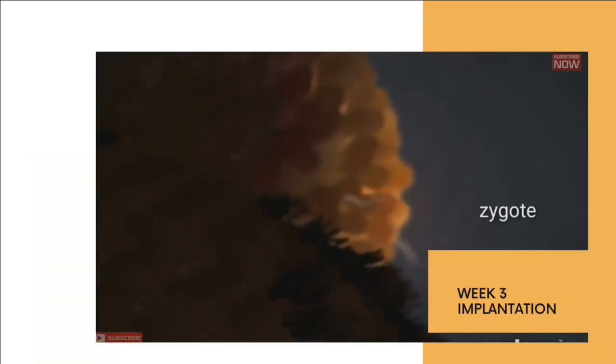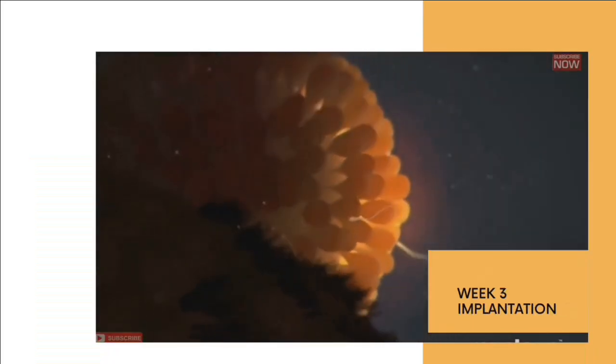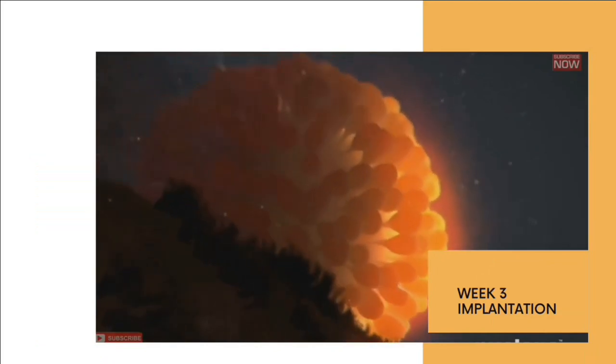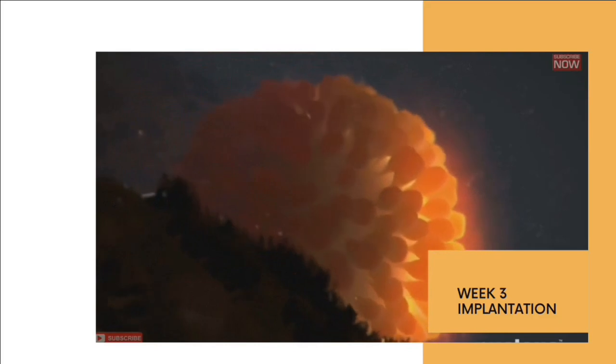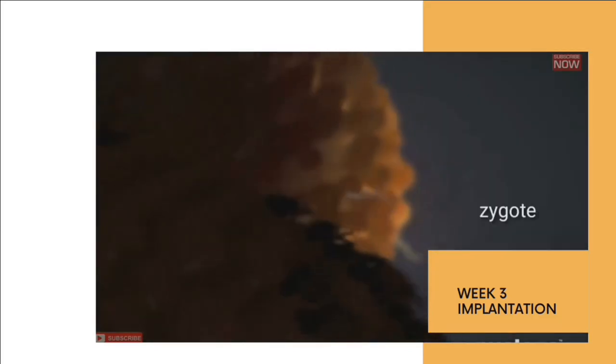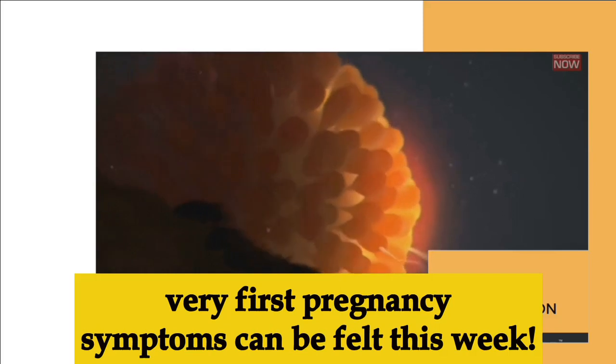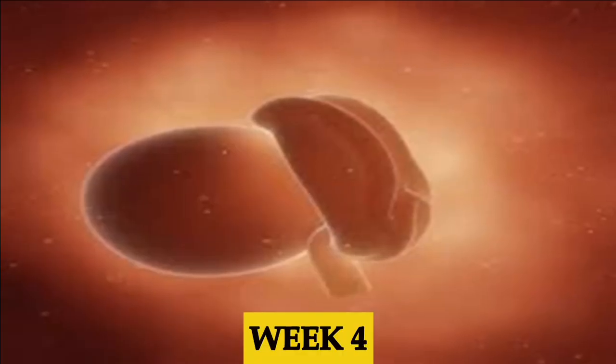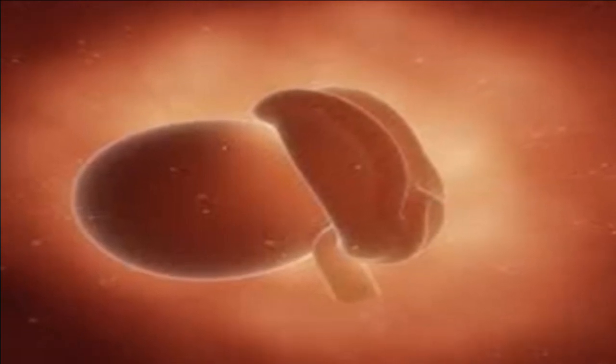The egg is moving from the fallopian tubes, where it has been fertilized, towards the uterus for implantation. Check out the video about major implantation symptoms during week three. You're also likely to feel the very first pregnancy symptoms during week three.